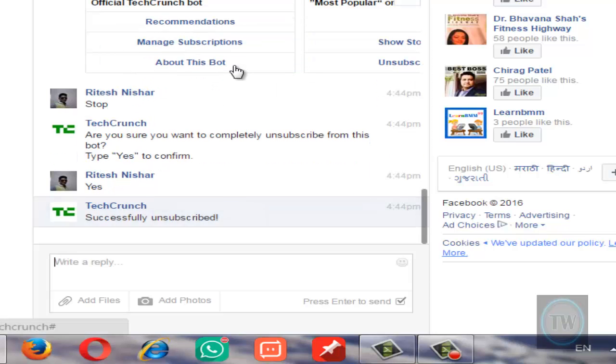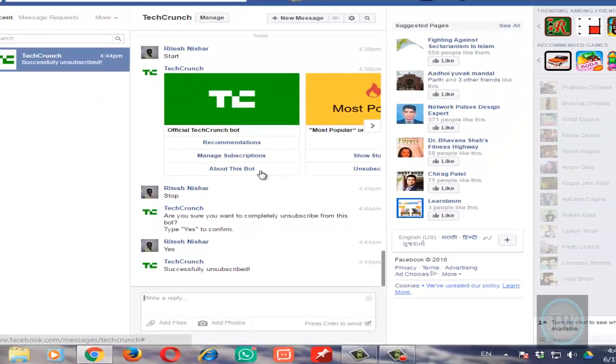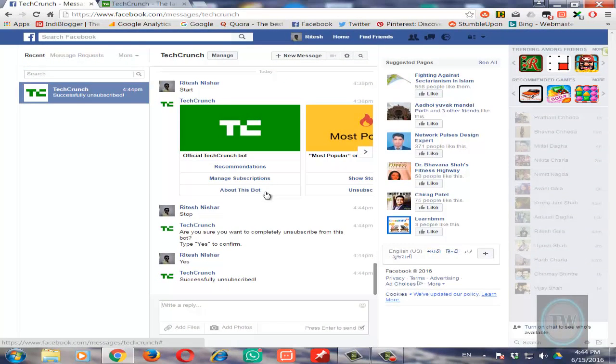Send it, and once you do this you will be completely unsubscribed from Facebook Messenger bots. So this is how you can unsubscribe from Facebook Messenger bots. For more tips and tricks you can subscribe to my blog and also subscribe to this YouTube channel.